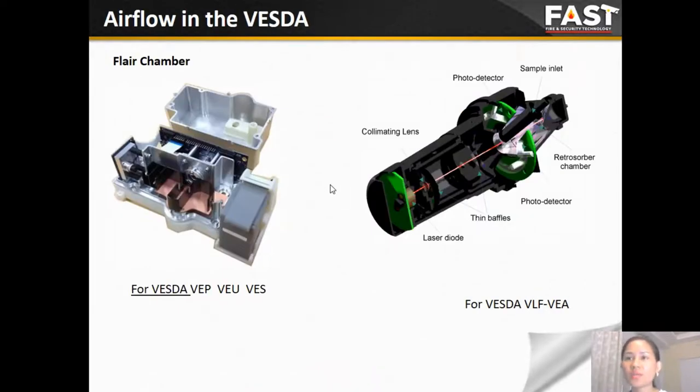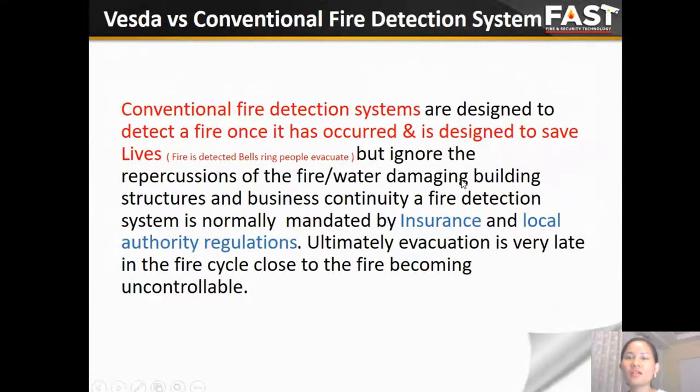VESDA has two different laser chambers used in most of its detectors. One type is used for the VEP, VEU, and VEF; the other is used for the VEA and VEF. Comparing the two detection methods — VESDA and conventional fire detection systems — the conventional systems are designed to detect fire once it has occurred, and are designed to save lives by activating notification equipment such as bells, sirens, beacons, etc., and the suppression system. This method is focused on protecting lives while ignoring the repercussions of fire on buildings, structures, and business continuity.